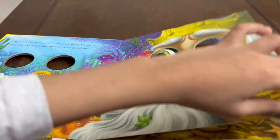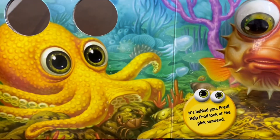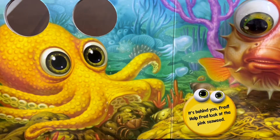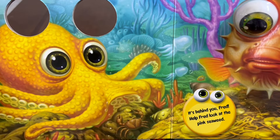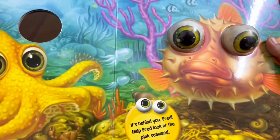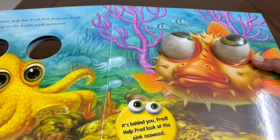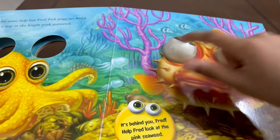Let's turn the page. Otto asked for some help but Fred Fish pays no heed. It's time for a nap in the bright pink seaweed. It's behind you, Fred! Help Fred look at the pink seaweed — the pink seaweed are these two pink looking things.